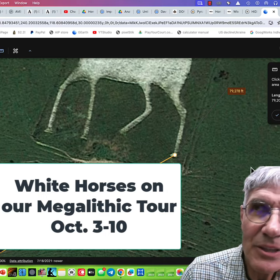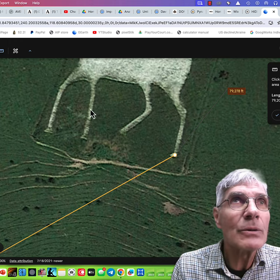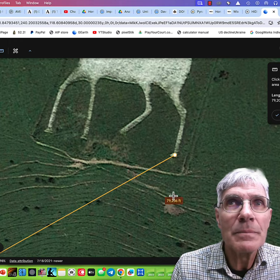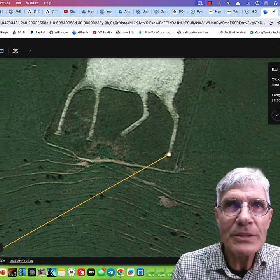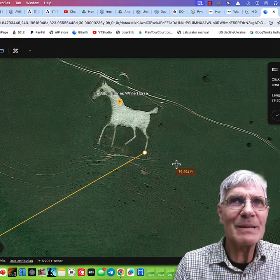I want to share with you a stunning discovery that I made this morning. Let's look at what I've got here on the screen. This is the Albert Barnes Whitehorse, which is a beautiful, stunning part of the landscape in the UK.